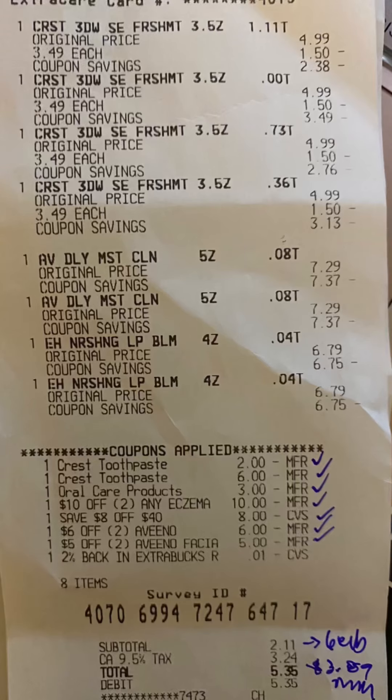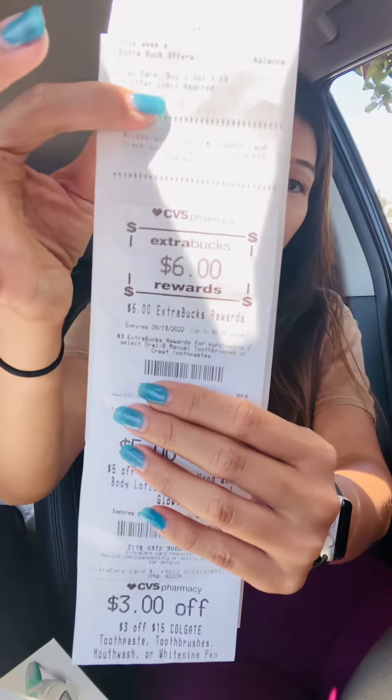Here's my receipt. I was surprised my out-of-pocket was very low. My subtotal was only $2.11 with no extra bucks required, which is crazy. Then I got back $6 for the Crest, making it $2.11 minus $6 — a $3.89 money maker. No extra bucks rolled, which is amazing. I only paid a couple dollars and got $6 back in extra bucks.